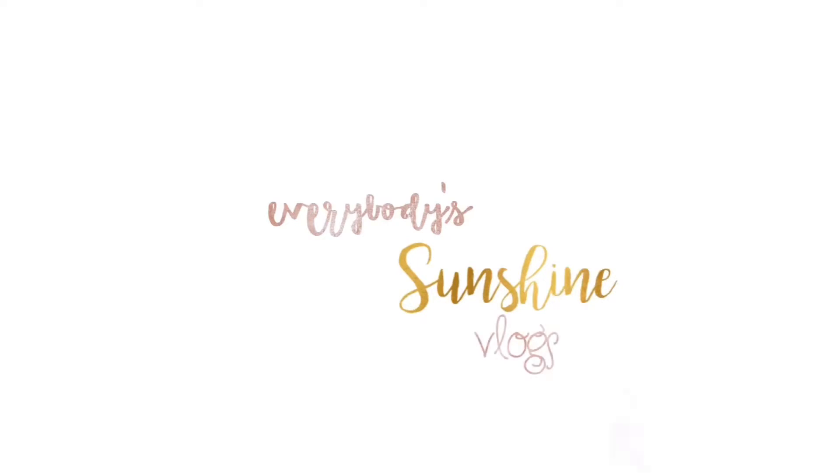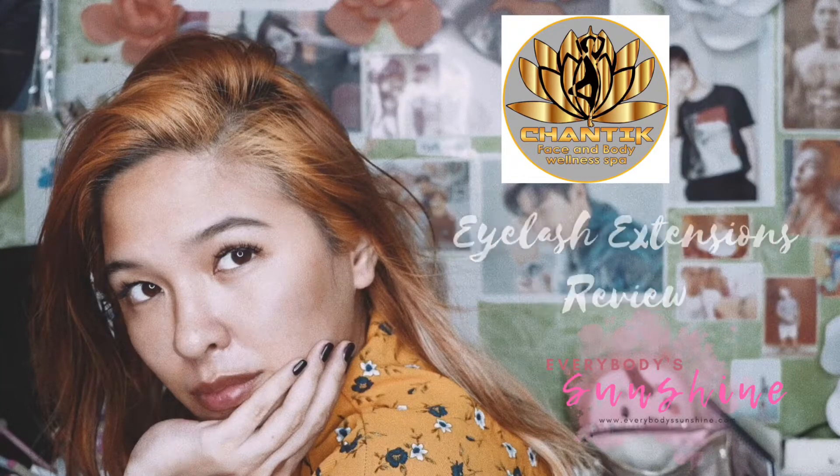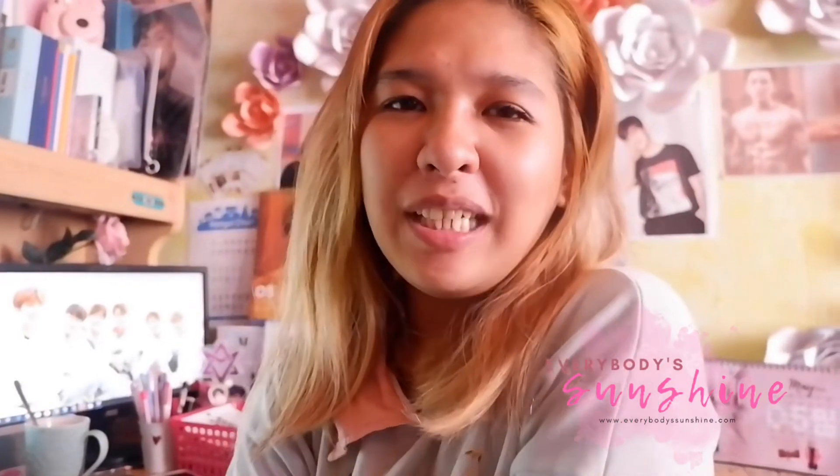Hello guys! I'm tired! Hi guys! Good morning! This is Sunshine of EverybodysSunshine.com. Excuse my very messy hair and messy face — I have nothing on, no makeup.